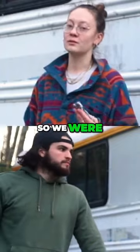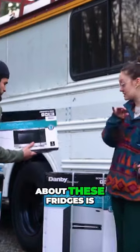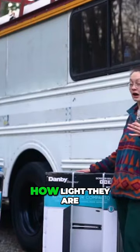Why did we go with Danby? We were able to find something that fit our needs, which were pretty specific. Something I also love about these fridges is how light they are.